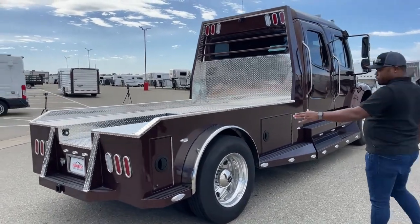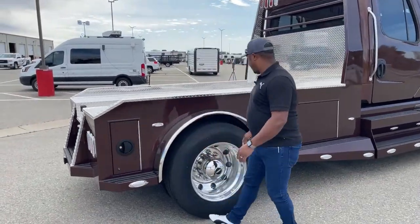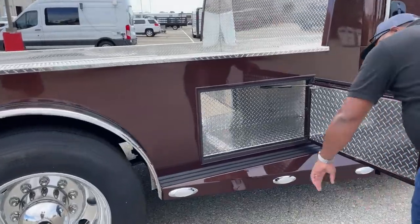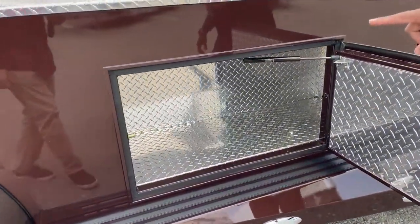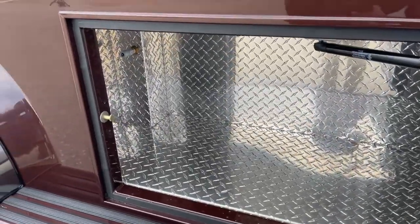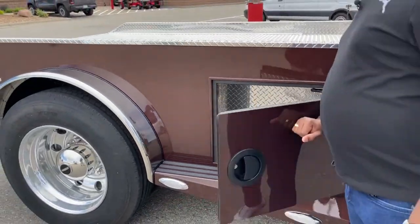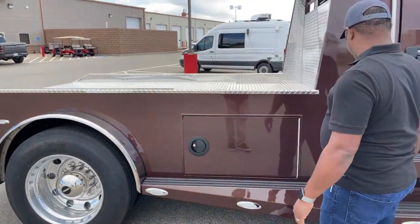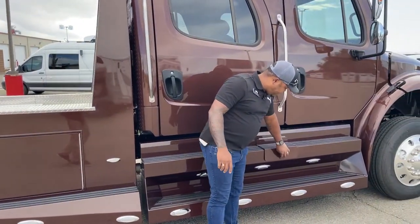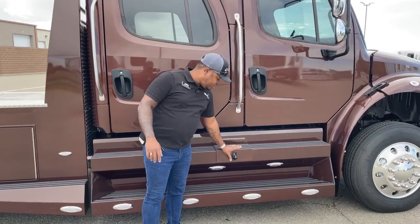Coming over here, there's more storage on this side and of course additional storage over here. The airline hookup is directly in here, so if you decide to put air in your trailer you have that option. This is the other 50 gallon tank — and this side is also lockable.